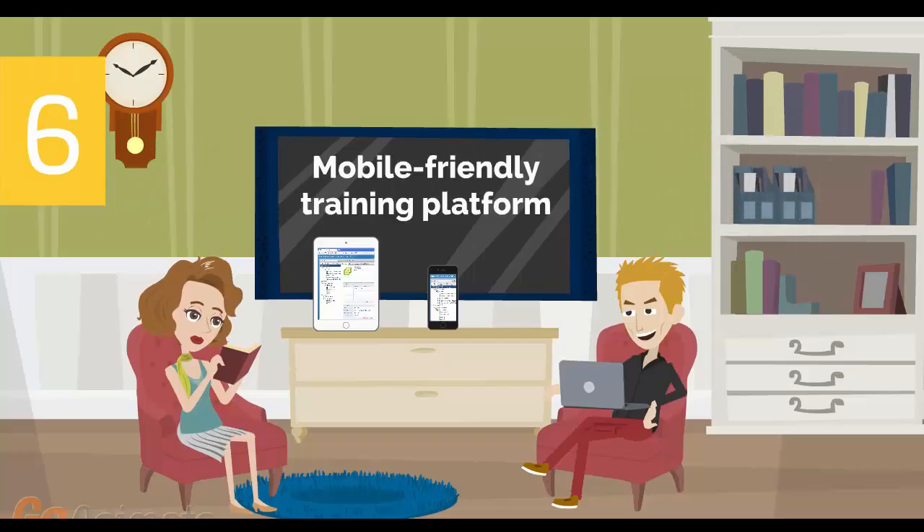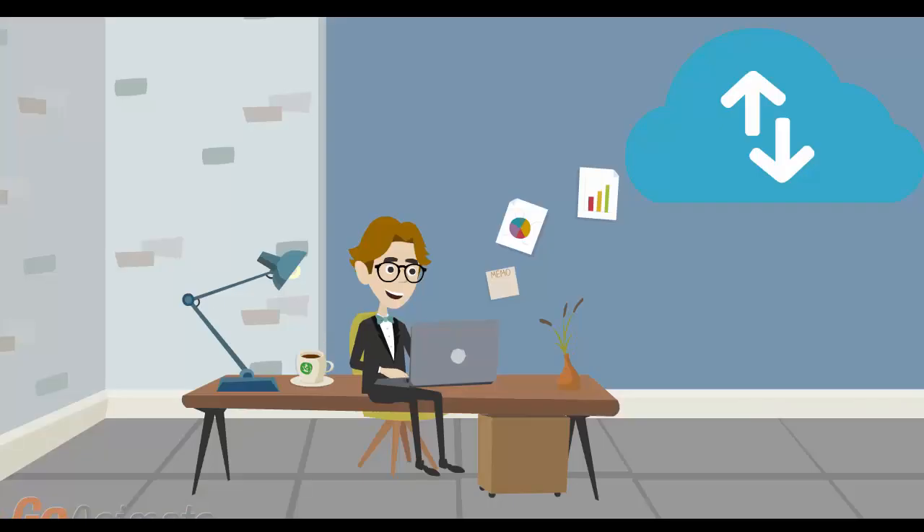Number 6: Mobile-Friendly Training Platform. This allows you to participate in the training from anywhere you are, be it at home or in the office, via your mobile device or computer.